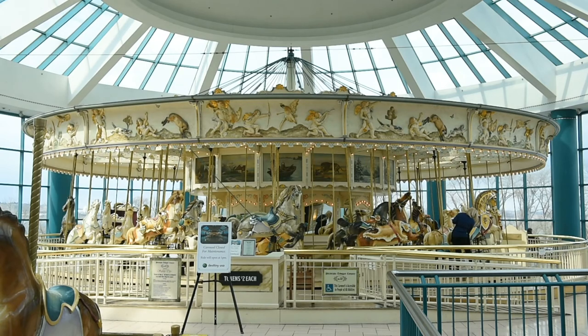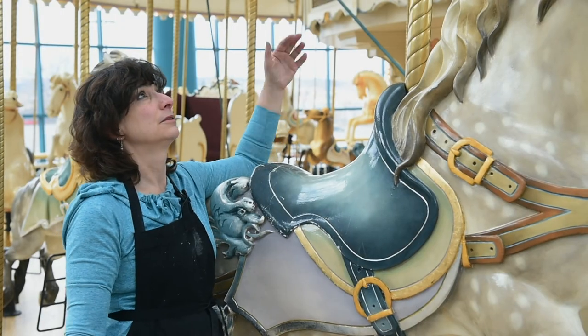It's a really beautifully preserved example of the Philadelphia Devon Carousel. Big one.